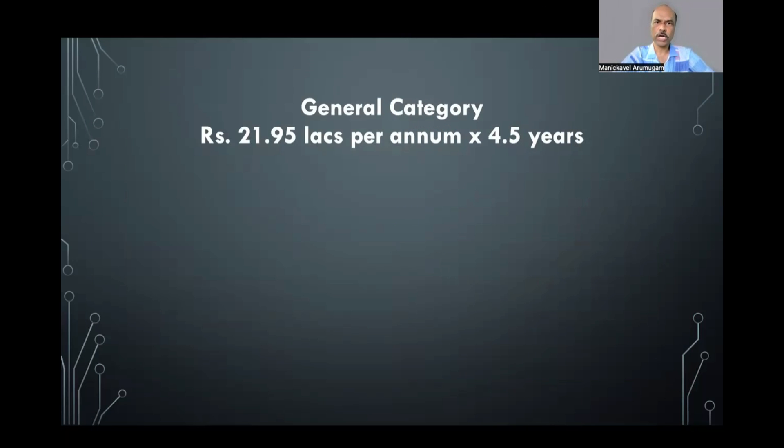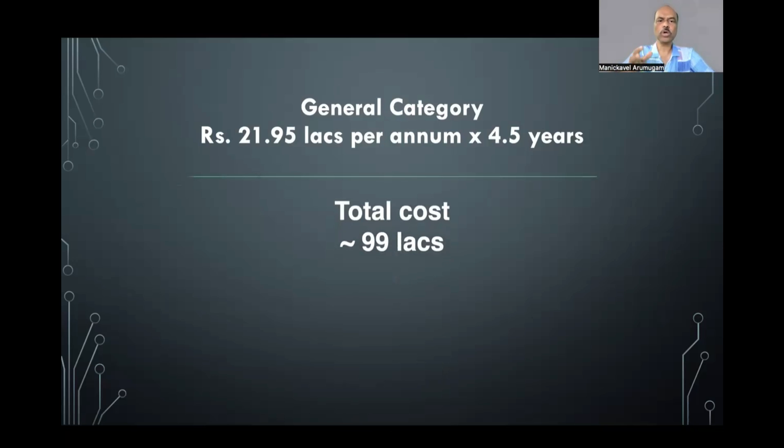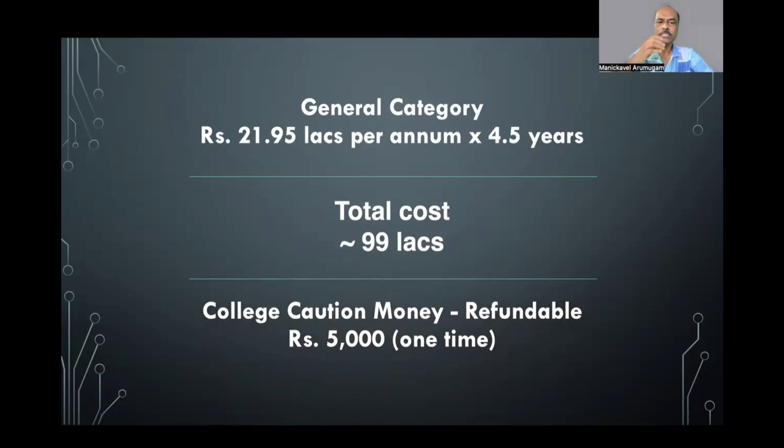What is the fee for the deemed quota or general category? Last year it was 19.95 lakhs, but this year the fees have been increased to 21.95 lakhs per annum, and you have to pay for four and a half years. Almost across India, most deemed universities have increased fees this year — keep that in mind. The total cost towards tuition fees comes to approximately 99 lakhs to complete the course, plus a caution deposit of 5,000 rupees at the time of admission.